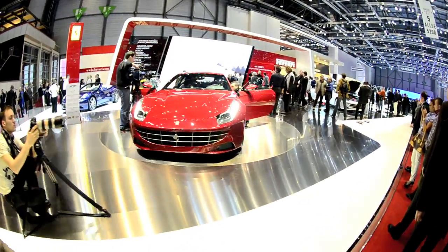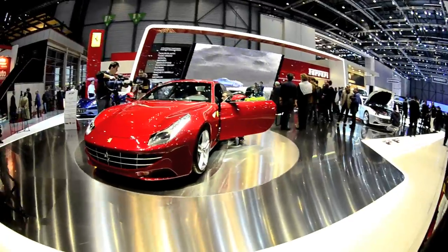The Ferrari FF. Four-seat, 4-wheel drive Ferrari shooting brake. Nuff said.